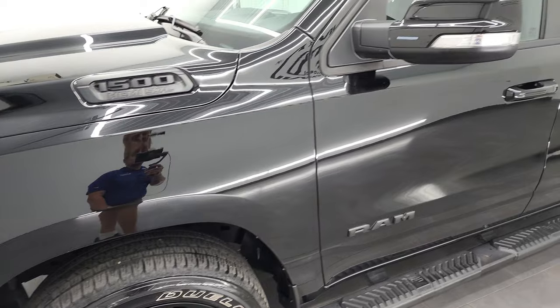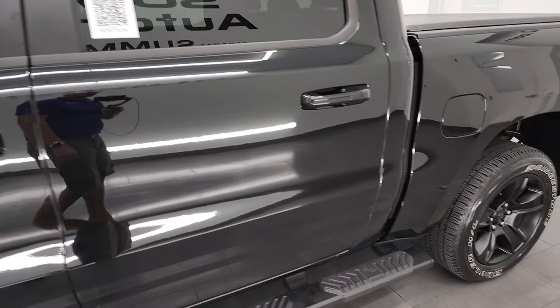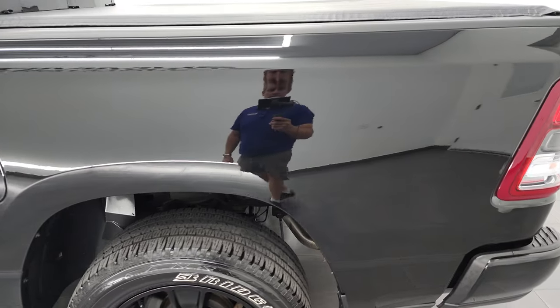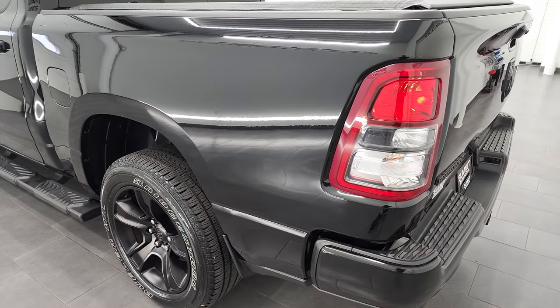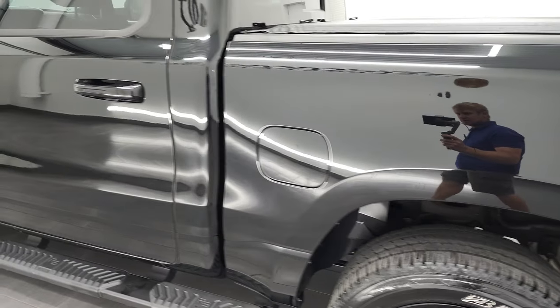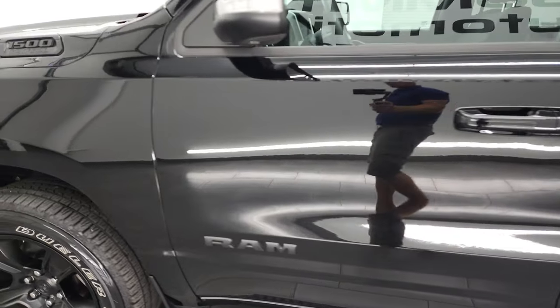Diamond Black Crystal Pearl color. I shoot all my videos in 4K, so if you have HD capabilities, turn them on right now because it is your best way to check out the quality, condition, options, and cleanliness of the truck before seeing it in person. As you go down this side of the truck, you can see just how nice the box and the doors are. Looks really good. Fender's in nice shape.